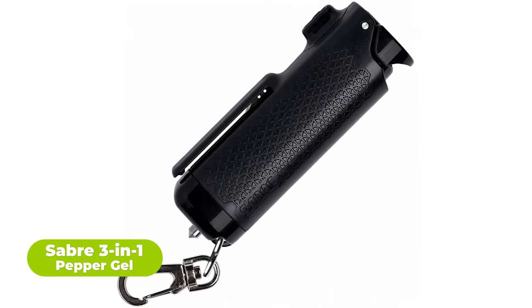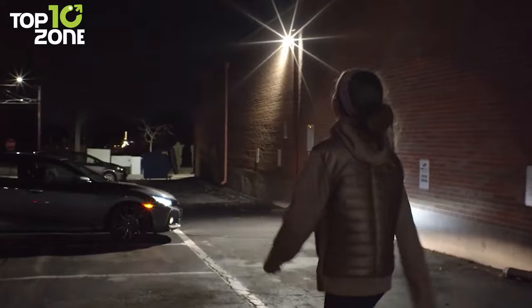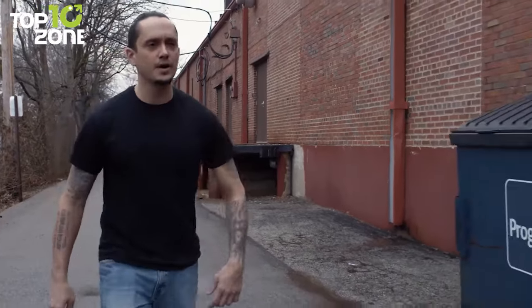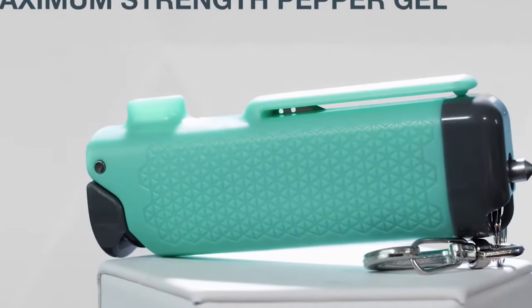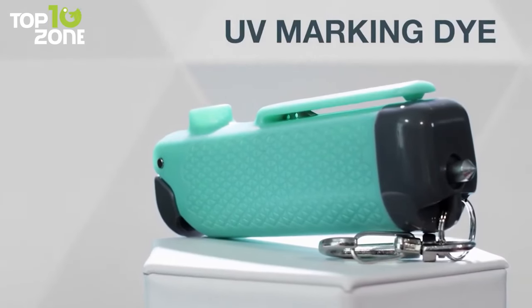Saber 3-in-1 Pepper Gel is exactly what its name refers to — a pepper gel spray with three effective functions. This self-defense gadget was intelligently designed with any kind of road accident in mind. A seatbelt cutter and window breaker offer users a quick escape from such scenarios. It also features a pepper gel with maximum strength and range so that attackers stay at a safe distance, and unlike traditional pepper sprays, this one has no wind blowback, making it more practical for everyday life.